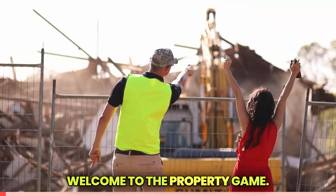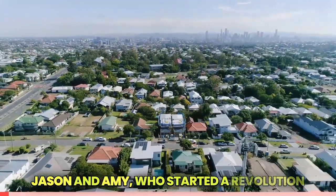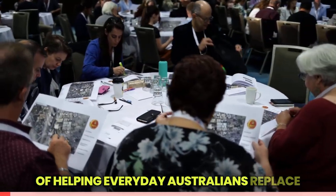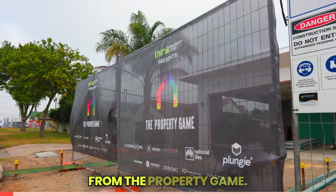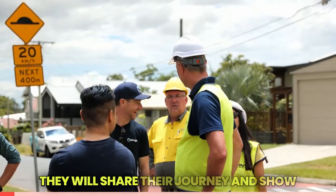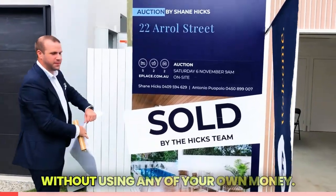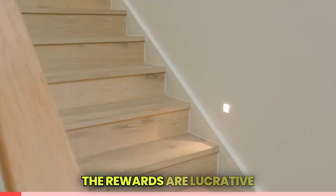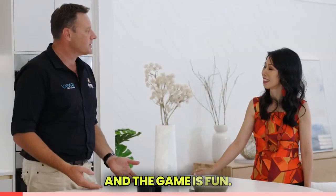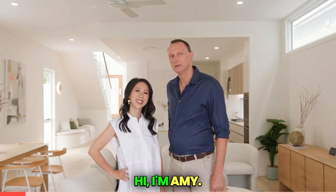Welcome to the Property Game. In this game we present to you the players Jason and Amy, who started a revolution of helping everyday Australians replace their jobs with three times their incomes from the property game. They will share their journey and show you how to make hundreds of thousands of dollars in profits without using any of your own money.